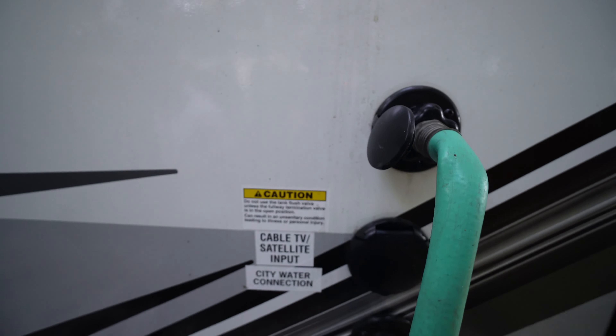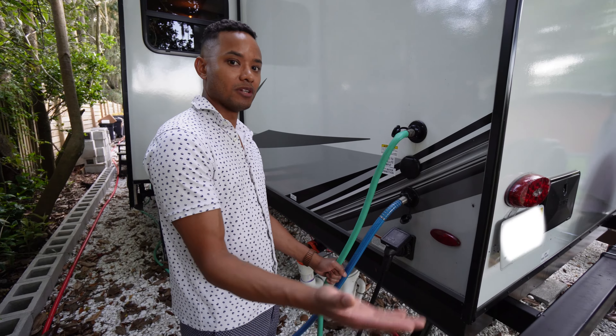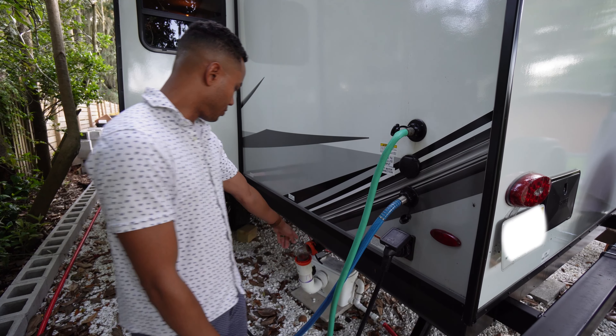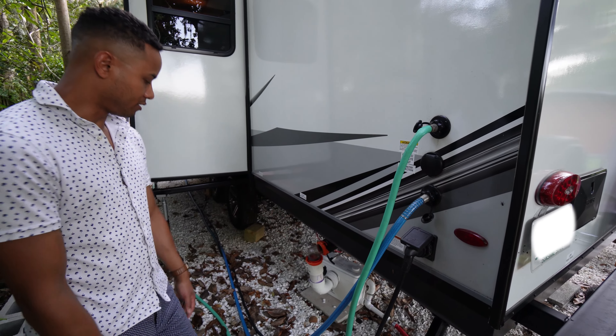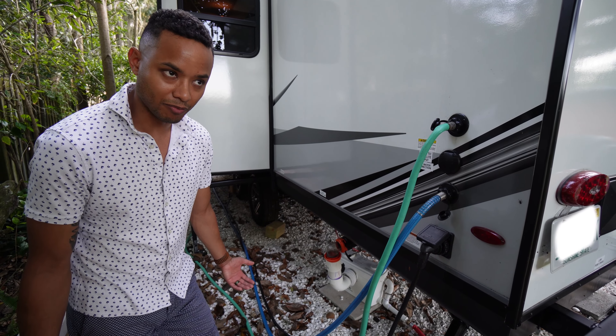This hose we don't typically leave connected all the time, but this is for our flush — to flush out the black tank. So we would go down here and empty out the black, which is bodily waste — sewage.